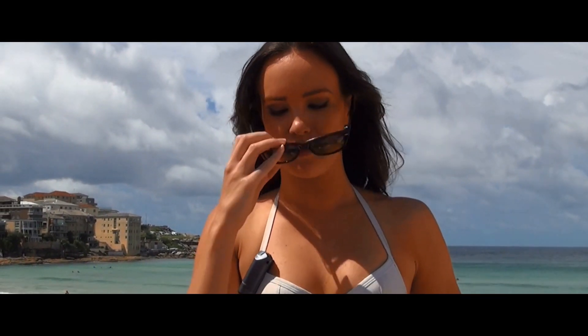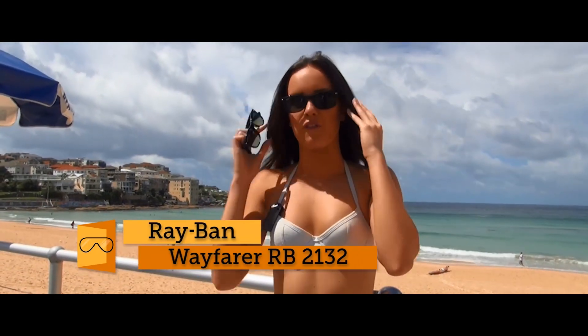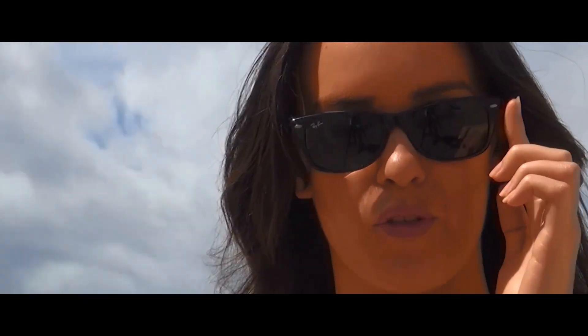I'll just pop them on to show you the difference. With the 55s you can see they're coming out a lot further. That's what the 55mm is referring to — the diameter of the lens.